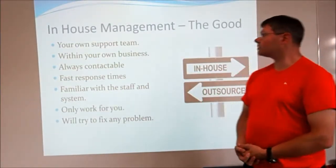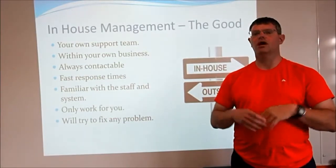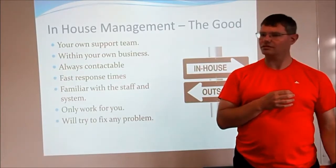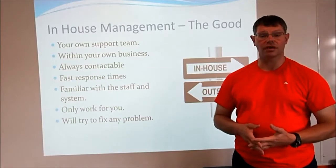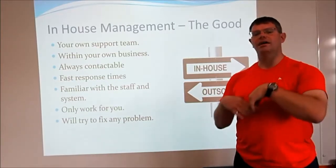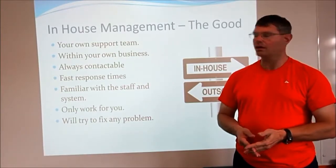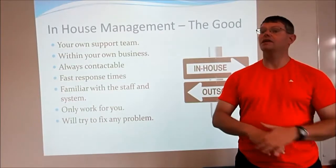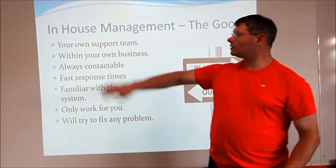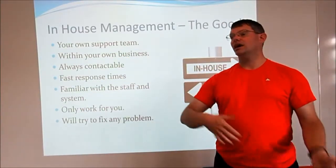In-house management is when you have your own support team within your own company — like the technicians we have downstairs on the first floor of the Institute. Other big companies will have their own set of technicians or their own department that just fix the machines, fix the computers, and sort problems out on the network. That's what they're employed to do and they don't do anything else.